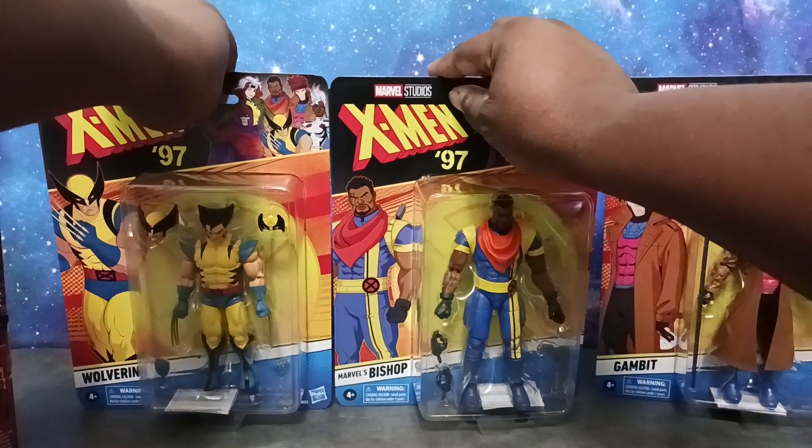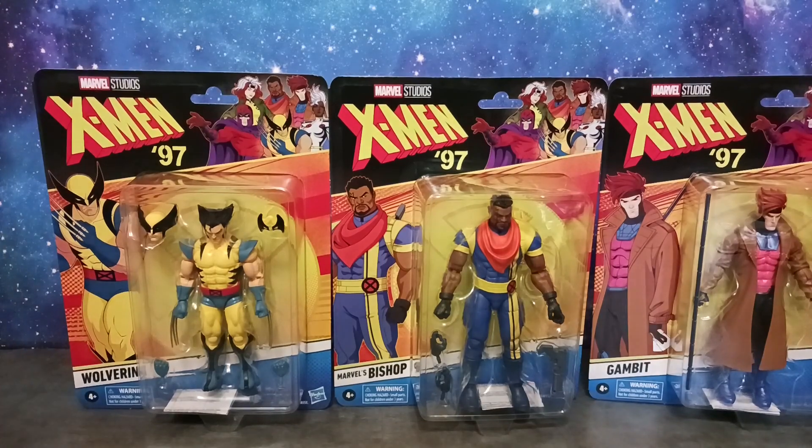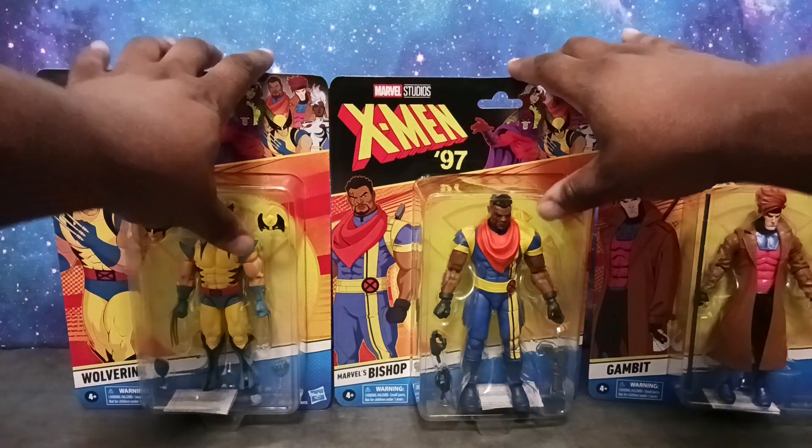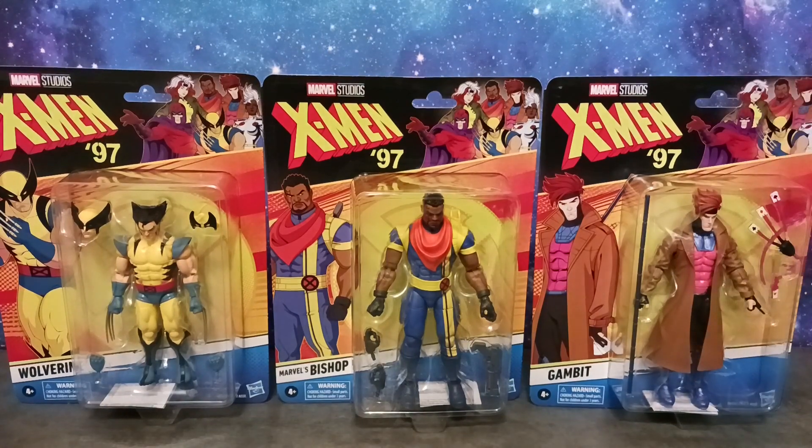I have the X-Men 97 figures, so I have dived into this wave right here folks. I was kind of on the fence about diving a lot into this wave, but as you can see, I have.